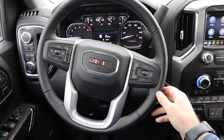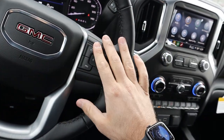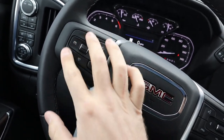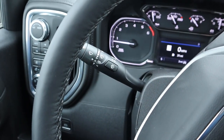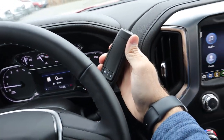Here's our steering wheel for the Sierra 1500. We've got leather all around with darker stitching, GMC logo trim, voice command, phone controls, controls for the center stack, and radio controls on the back of the steering wheel. Got the heated steering wheel button and cruise control system. We also have the turn signal and windshield wiper stalk, plus the column shifter with the manual shift function for that 10-speed automatic.